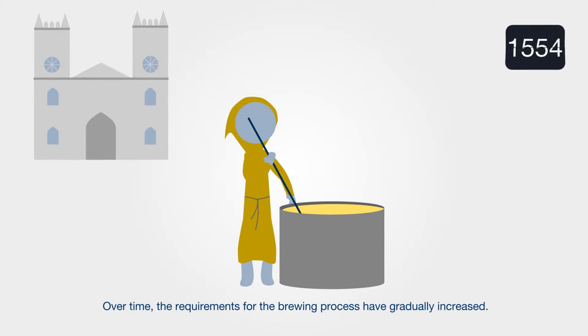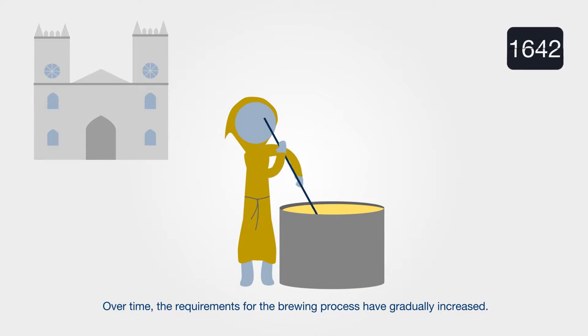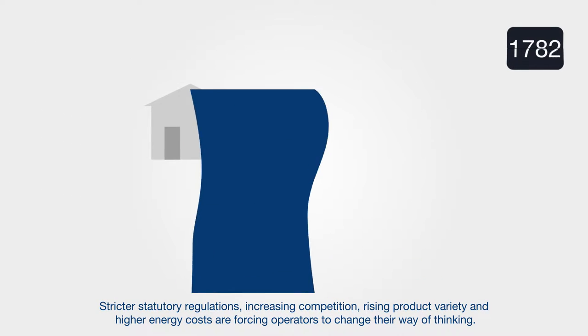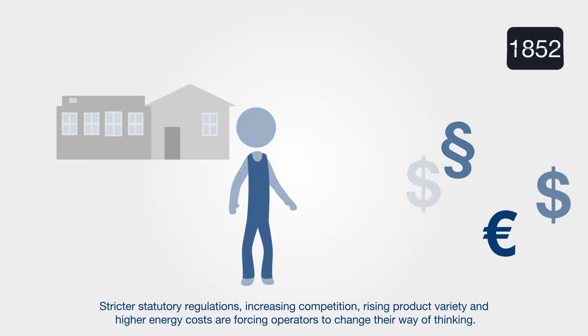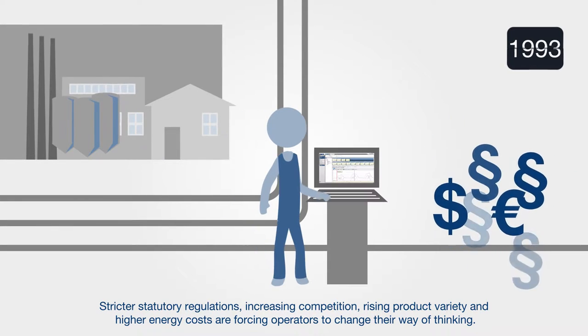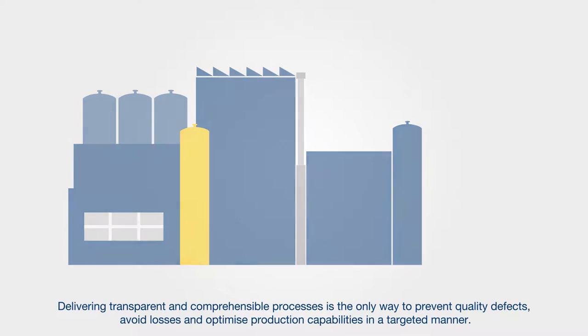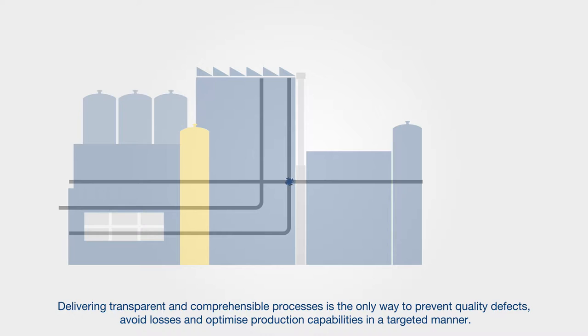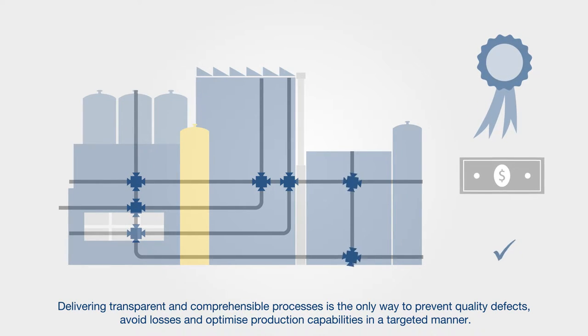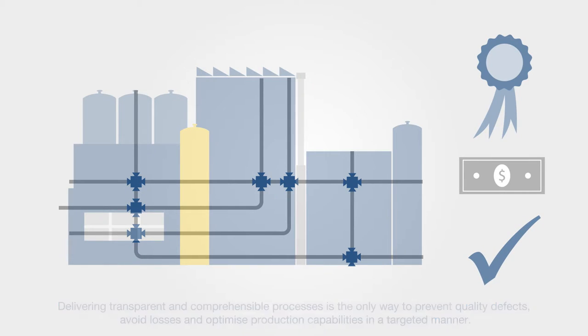Over time, the requirements for the brewing process have gradually increased. Stricter statutory regulations, increasing competition, rising product variety and higher energy costs are forcing operators to change their way of thinking. Delivering transparent and comprehensible processes is the only way to prevent quality defects, avoid losses and optimise production capabilities in a targeted manner.